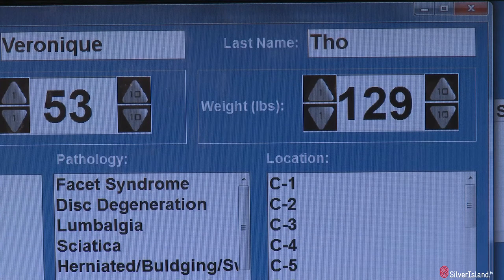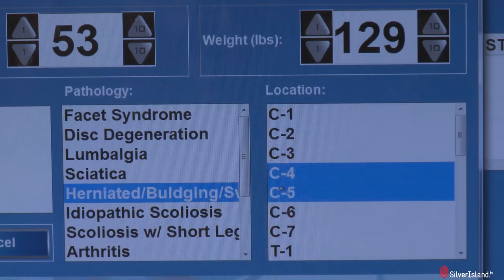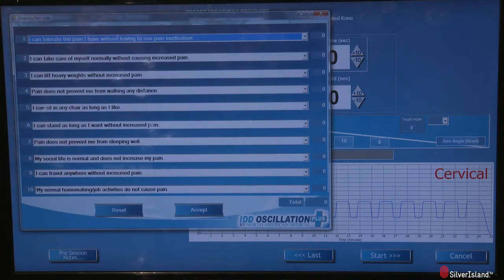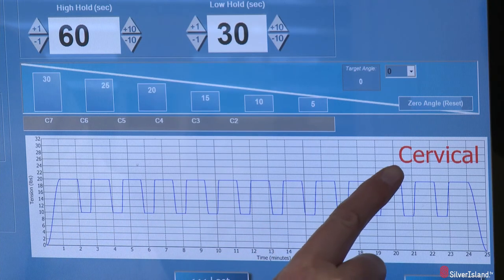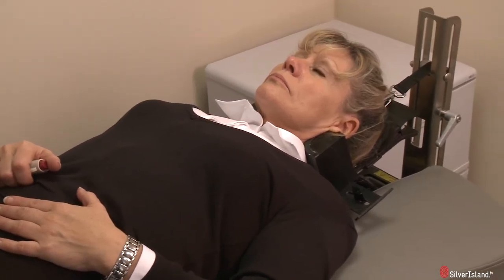All aspects of the treatment are recorded as part of a commitment to evidence-based medicine, and each treatment lasts for a full 25 minutes, during which time the vertebrae in the neck are gently distracted in 13 controlled cycles. When treating the neck, accuracy and safety are essential.